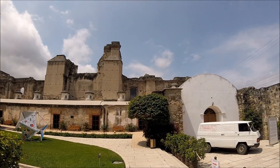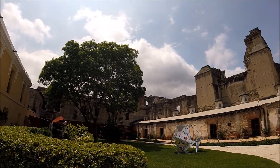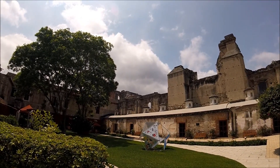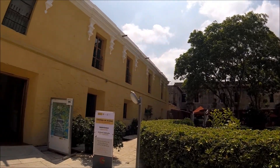This compound here used to be a Jesuit school in the late 15th century, and then like 200 years later it was abandoned. Let's take a look inside.